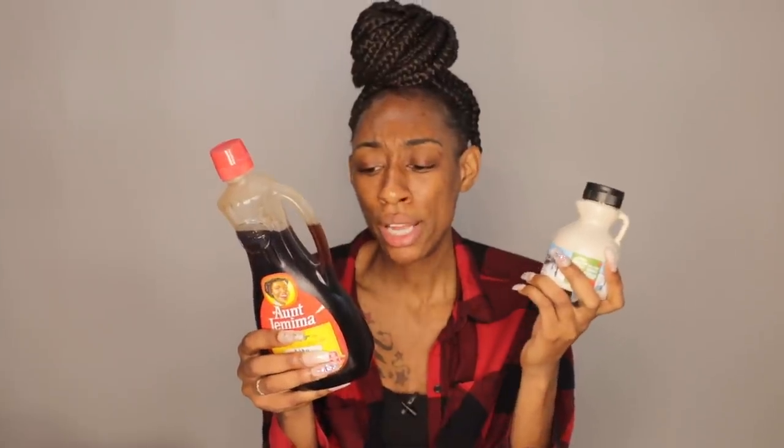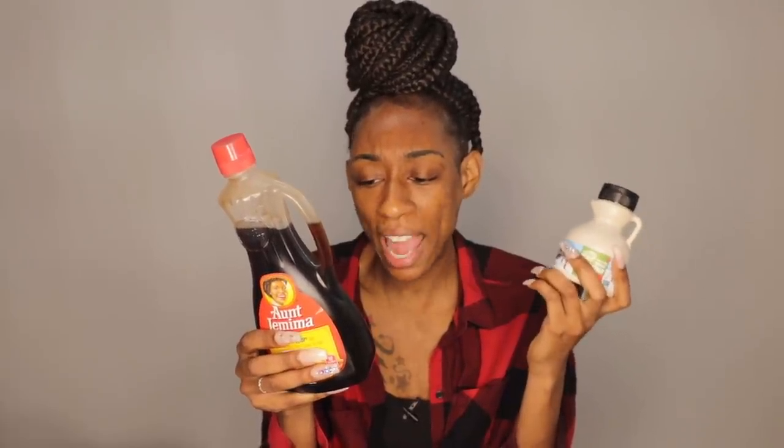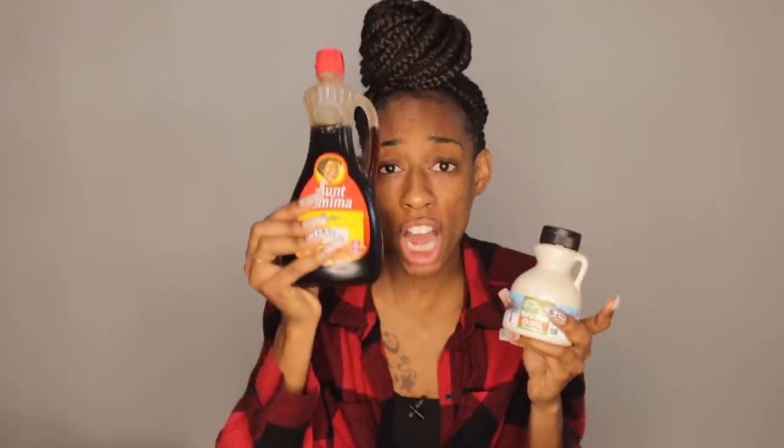It actually tastes way, way better, and the crazy thing is it tastes extremely natural. The first ingredient in here says pure maple syrup — that's it. There are no other ingredients. Meanwhile the other one has cellulose gum, salt, natural and artificial flavor, caramel color, sorbic acid, and sodium benzoate versus just maple syrup. This is supposed to be maple syrup — why does it have all those extra ingredients in it? I think you get the point. Change out your Aunt Jemima for some pure maple syrup.